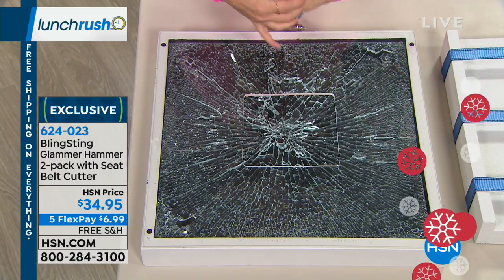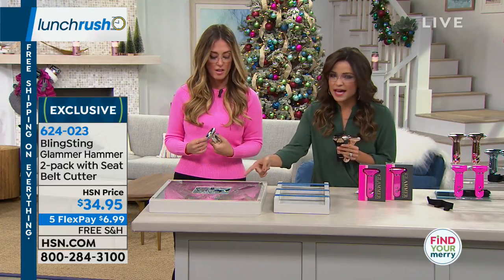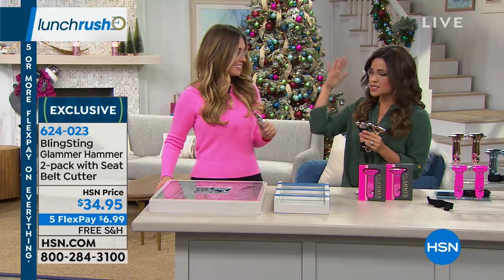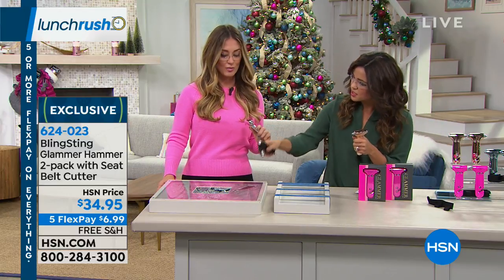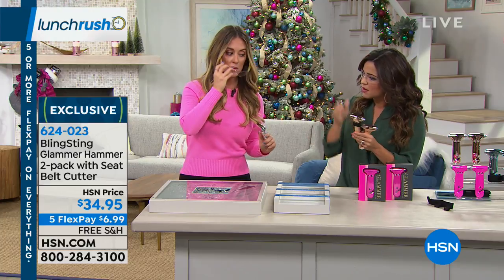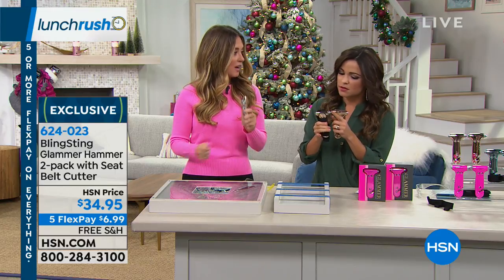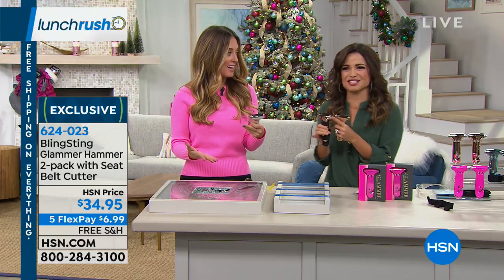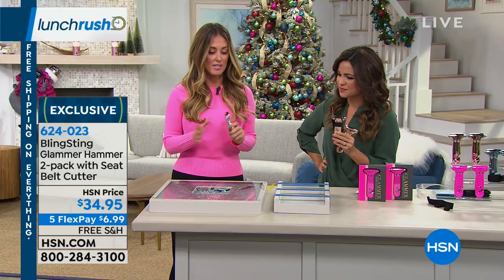When I was inventing this, our first round didn't have this strong of a tip, and I went to the car junkyard to test it because I'm the guinea pig for all these products — and I couldn't break the glass. So we went back and got this tip on there, and now it's so easy. Anyone can use this. Don't look at anything in the BlingString line and think because it's pretty it must not be that great — these meet the safety standards they need to meet. The point is making it cute so people want to keep it out and accessible.